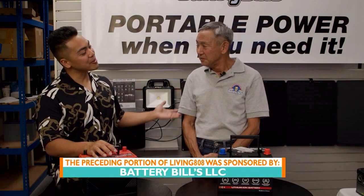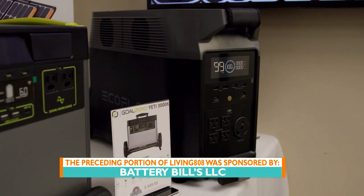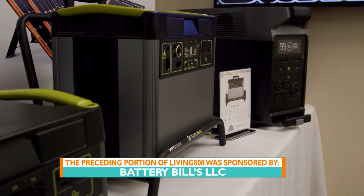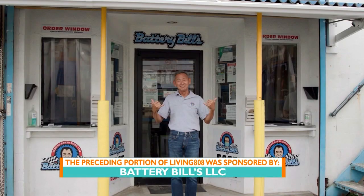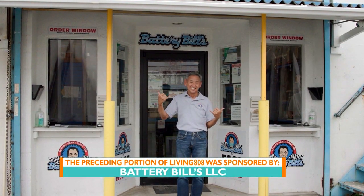Bill, thank you so much — or shall I say Battery Bill. Thank you, Mikey. You know the jingle: Battery Bill! That's all I know — there's like a full verse, but Battery Bill, get into it!